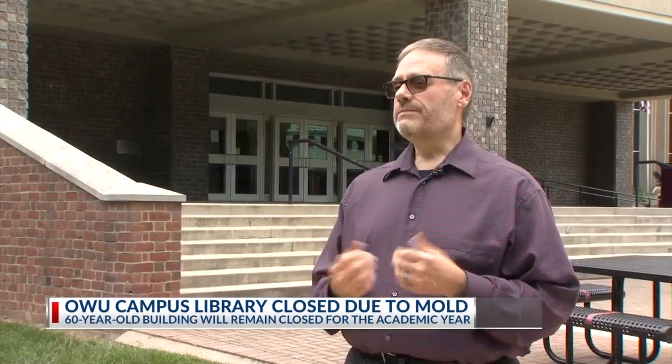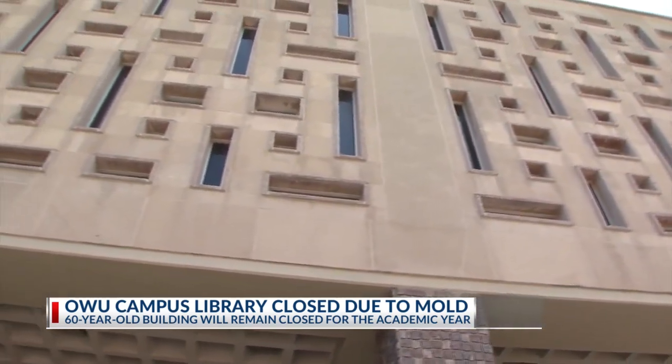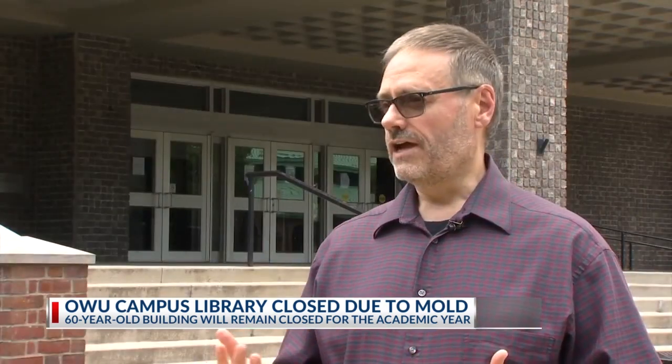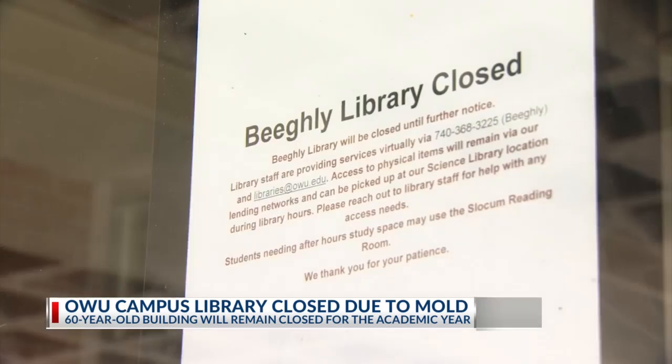There is always a potential that someone has a mold allergy, but the real concern is not being able to control that environment and then the health of the library collection. We knew that we had to decide what was our next chapter, and there are a lot of questions about what that next chapter will look like and how much it will cost.